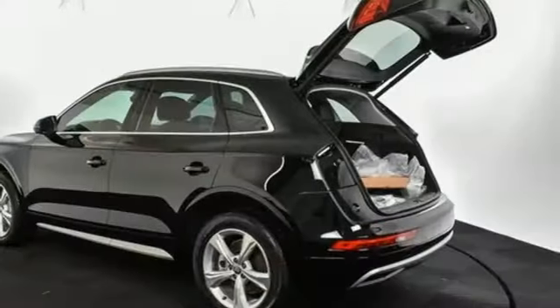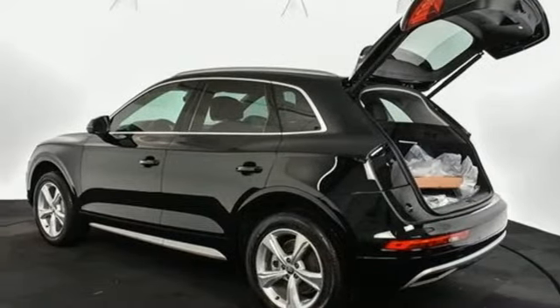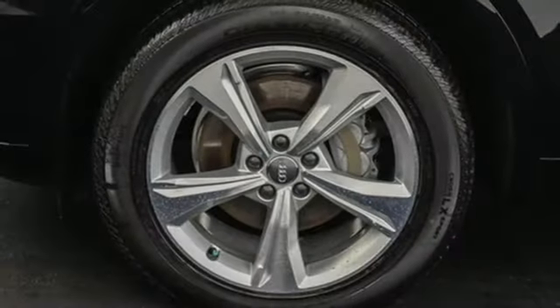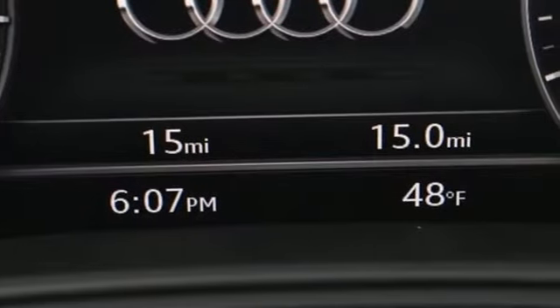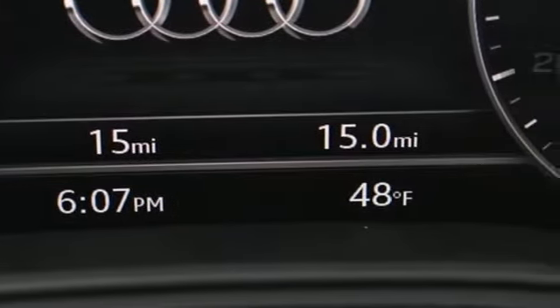configurable instrument gauges, external memory control, doors and push button start proximity key, dual zone climate control, auto dimming rear view mirror, and auto shift manual transmission.